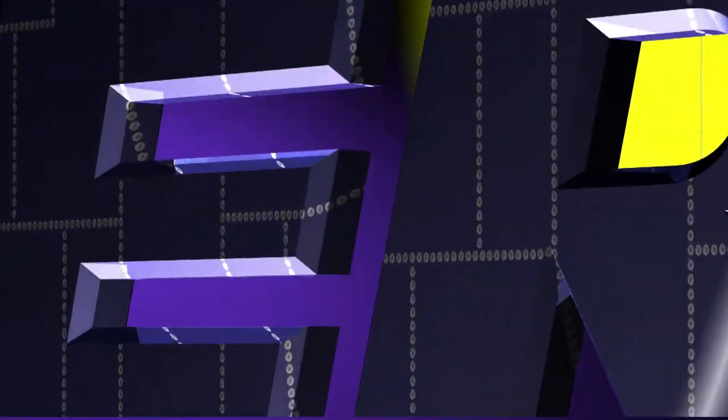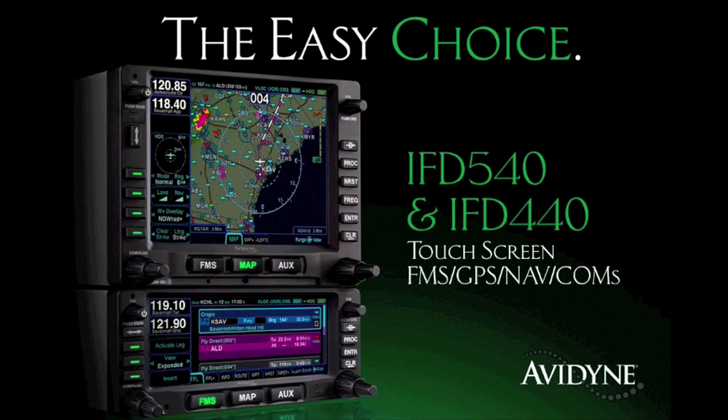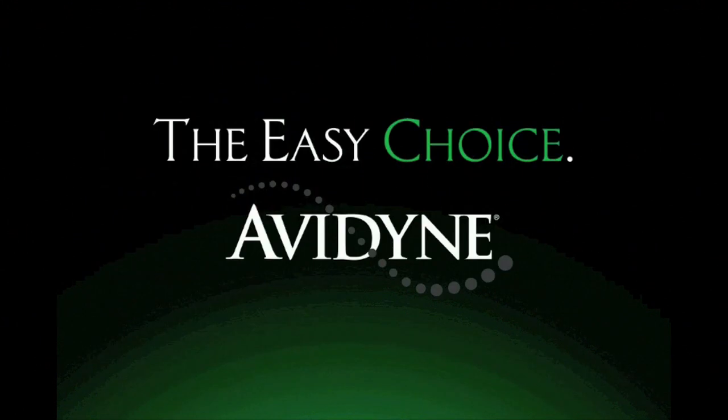Aero TV is brought to you by Avidyne, the brand of choice for pilots who want innovative, easy-to-use avionics. The new IFD 540 and 440 FMS GPS NAVCOMs set a new standard for ease of use and simplicity. As plug-and-play replacements for legacy 530 and 430 series navigators, the hybrid touch user interface makes it much easier to access the information you want while reducing head-down time and making flying more enjoyable. Now you have a choice, and the choice is easy — Avidyne.